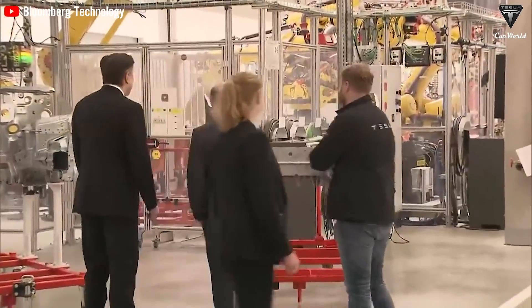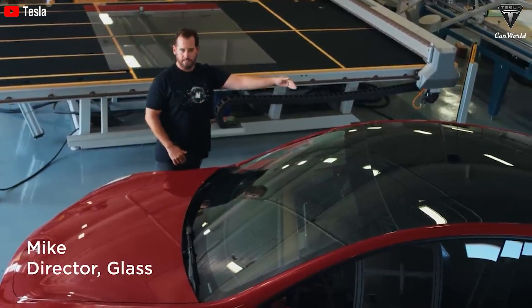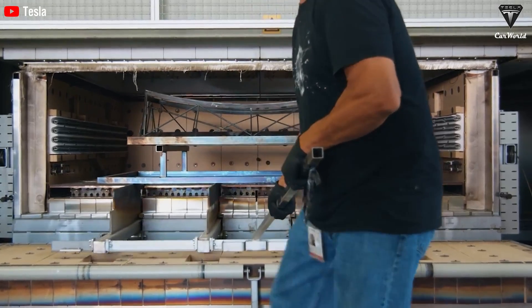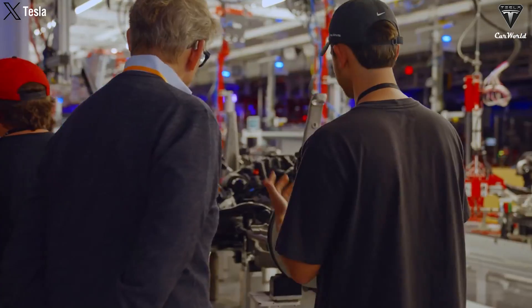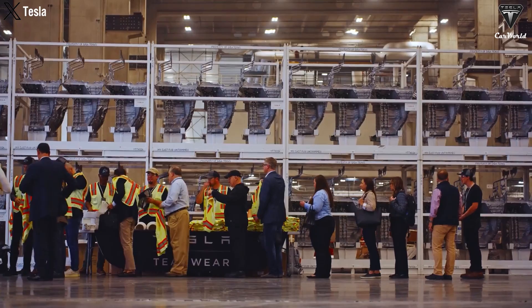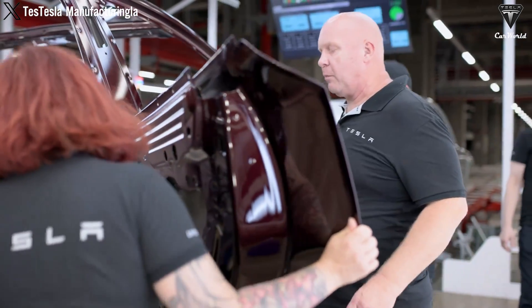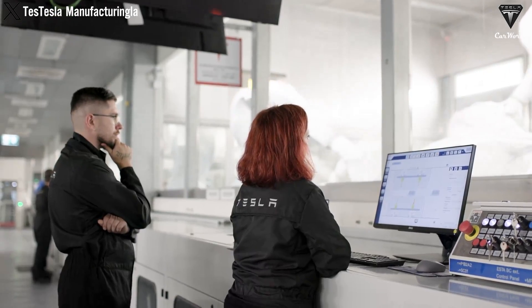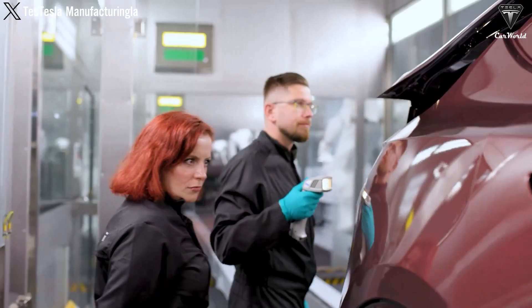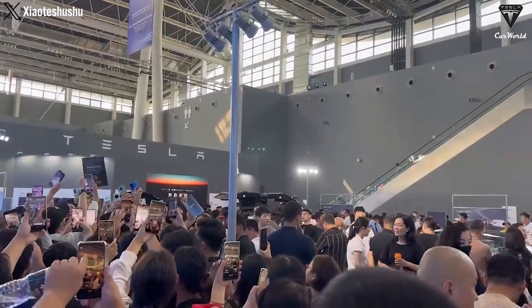Meanwhile, Tesla continues to make small improvements to current models. Each update may not be a major event, but over time, these continuous improvements ensure that even the newest models are slightly better than their predecessors, demonstrating Tesla's commitment to providing the best for its customers and keeping vehicles updated with the latest technology. The innovations in the Model Y Juniper promise to be a significant update in design and performance, with improvements in technology, comfort, safety, and efficiency — poised to redefine expectations for an electric SUV.